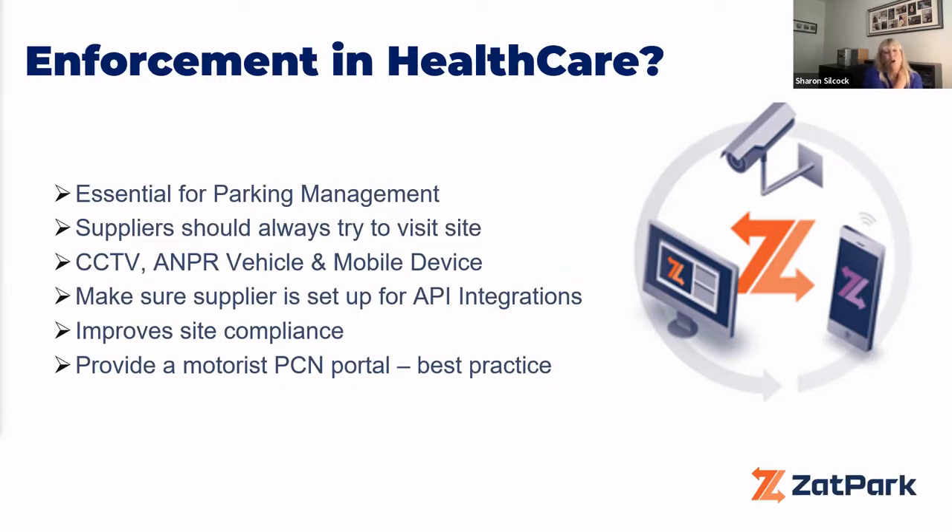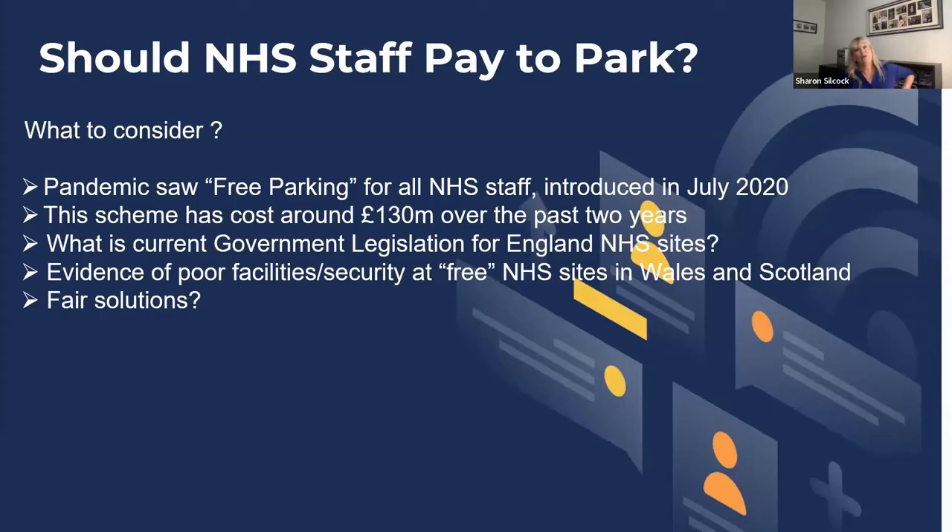One important thing: if you are going to introduce enforcement, make what is an unpleasant experience as pleasant as possible. Make sure you provide the motorist with a PCN portal so if they do get a ticket, they can view the evidence online in real time, pay for the PCN, make a representation, or transfer the liability. It just gives them a better experience of what is a negative situation.